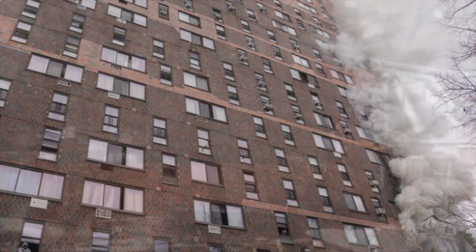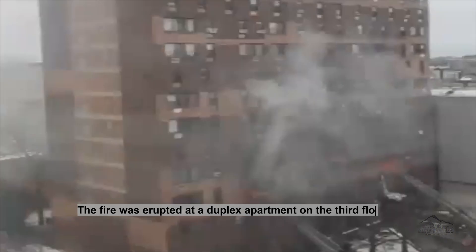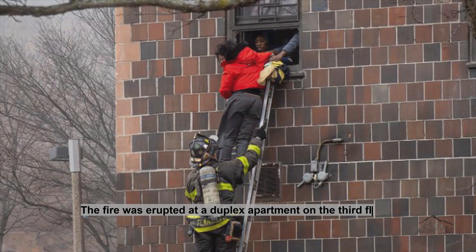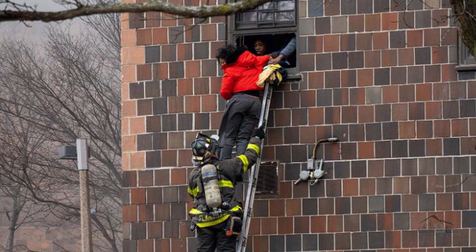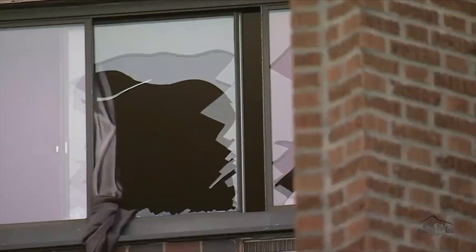This time, the fire erupted at a duplex apartment on the third floor of a high-rise building in New York City. 17 fatalities, including several children, and more than 60 people were injured in this fire, according to the New York Fire Department.